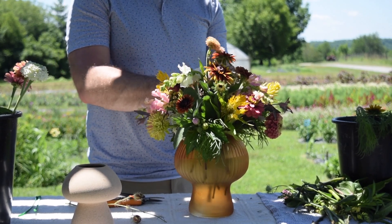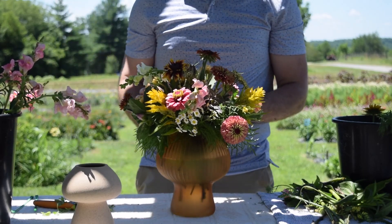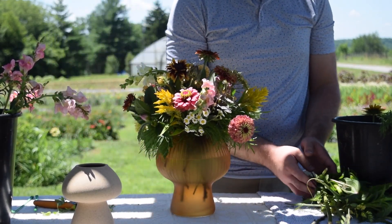These two arrangements turned out so beautiful — Dakota did an incredible job. Thank you so much to Gwen for having us out. Be sure to check out Chickapoo Farm in Shelbyville, Kentucky, and give them a follow.